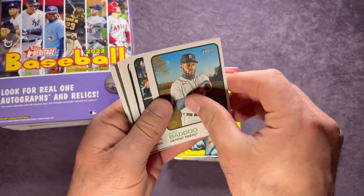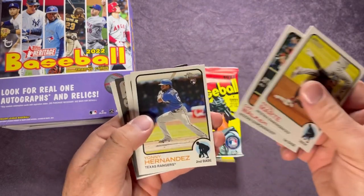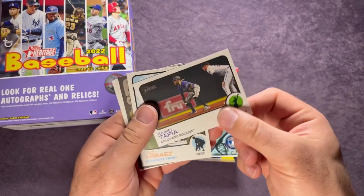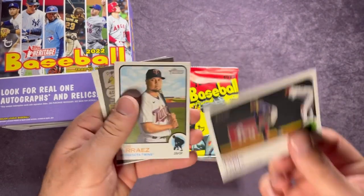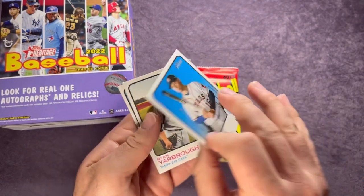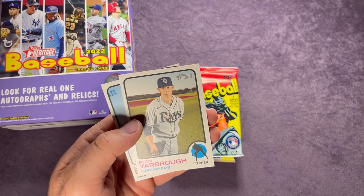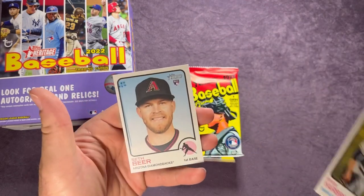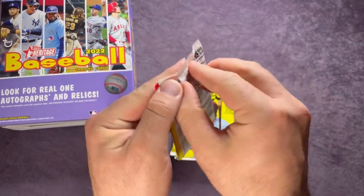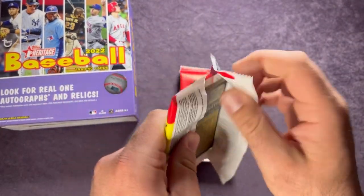Baddoo, Ketel Marte, Christian Walker, Yainer Diaz, we have a Raimel Tapia, Luis Arraez, another short print, and Aldeinis Diaz. Ryan Yarbrough and Stefan Reschke. I think we've got four more packs to go counting this one.